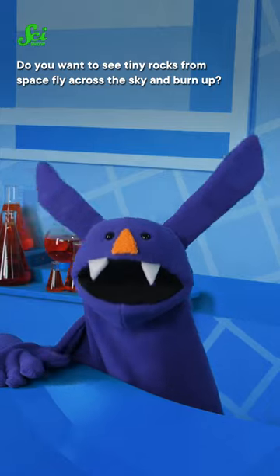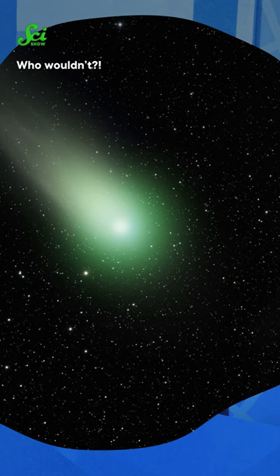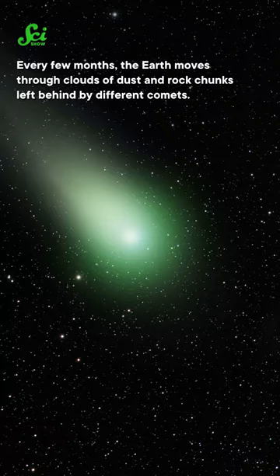Do you want to see tiny rocks from space fly across the sky and burn up? Who wouldn't? Every few months, the Earth moves through clouds of dust and rock chunks left behind by different comets. When those rocks run into our atmosphere, they burn up, making bright streaks called meteors.